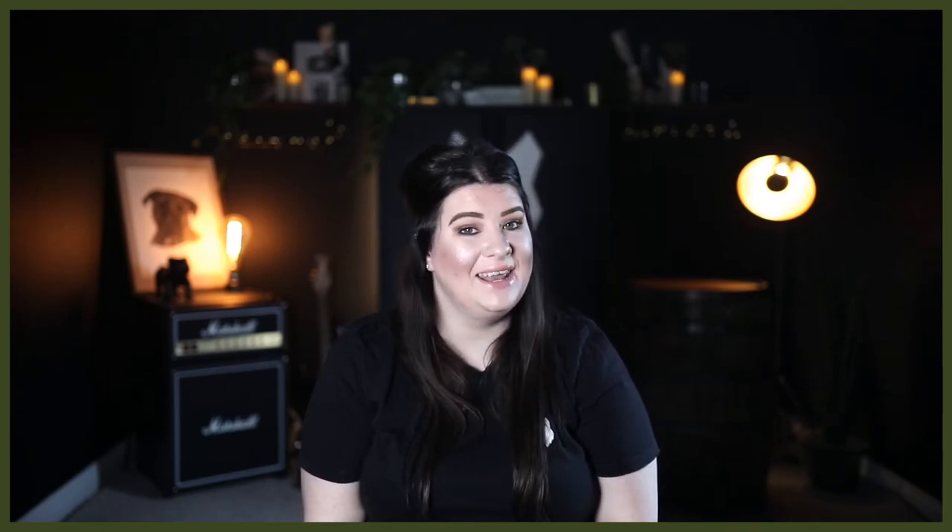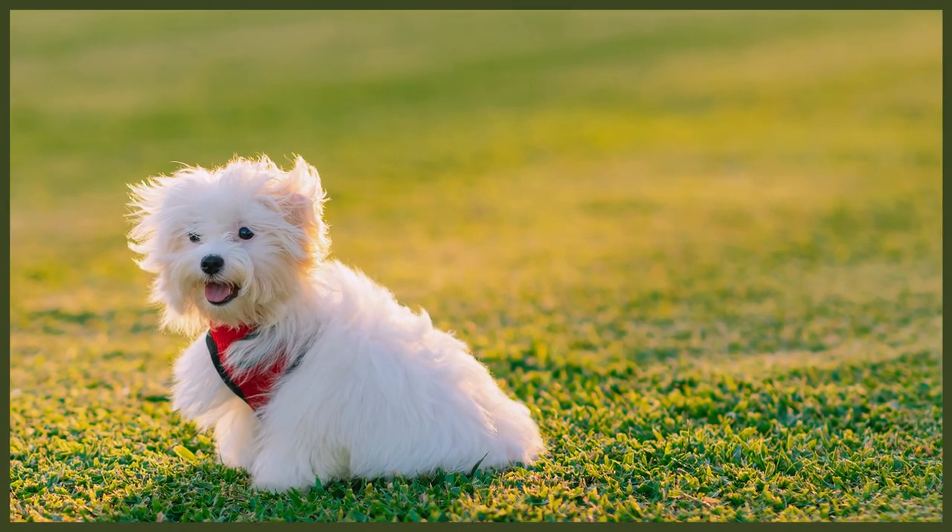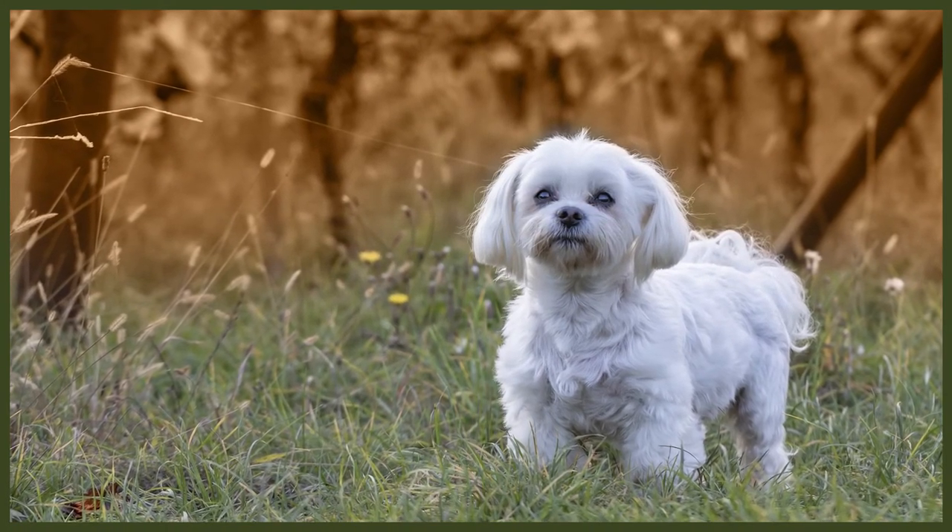Maltese dogs generally get along fine with children and pets, especially when properly socialized. However, they can become particularly attached to one member of the household, especially if they've been overly pampered and spoiled. For this reason, it's a good idea to get all family members involved in their daily grooming routines to allow everyone to form a close bond. If they become too attached to one person, they can become overly protective, leading to unwanted behaviors like barking at or even biting anyone they see as a threat. Being a small breed, it's essential that you teach your children how to handle and treat them properly.